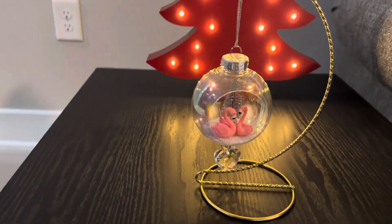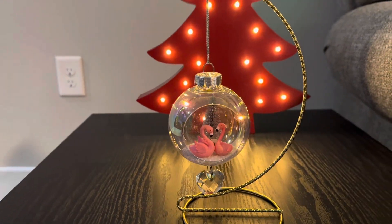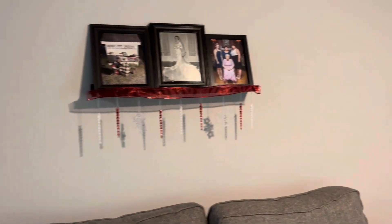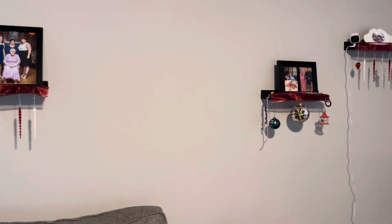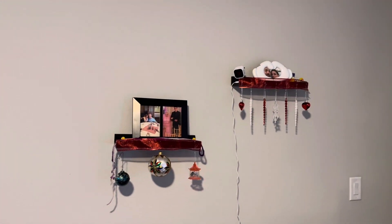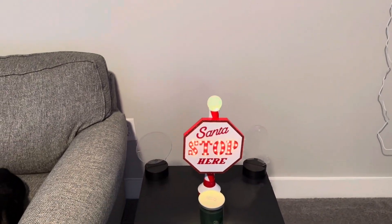This is an ornament that Sheila and Tom gave us — Bill's mom and dad. We just finished decorating. Those are the three special ornaments right there, and then we got our Santa stop here.